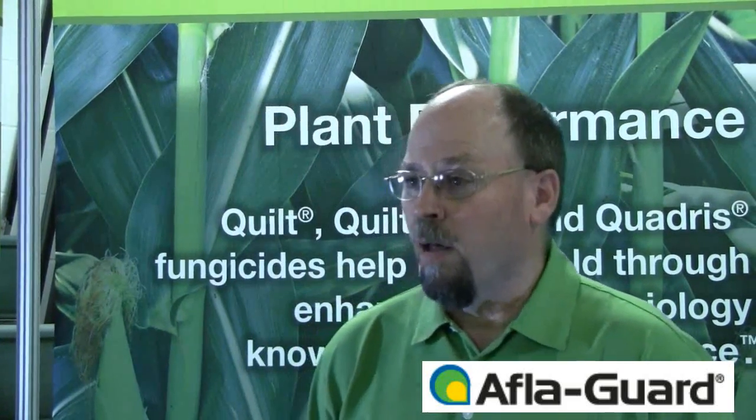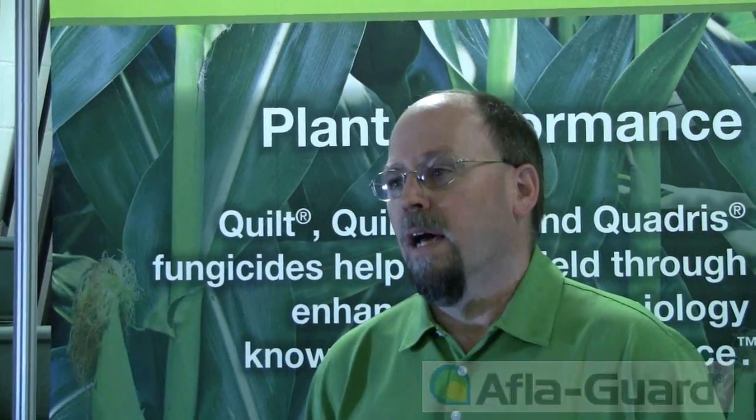Aflatoxin, as I mentioned, is very highly regulated. It cannot be in human food products at above 20 parts per billion, which is a very low amount. For other uses such as cattle feed, poultry and swine feed, it has other levels. But any crop that has more than 300 parts per billion cannot be sold for any use.